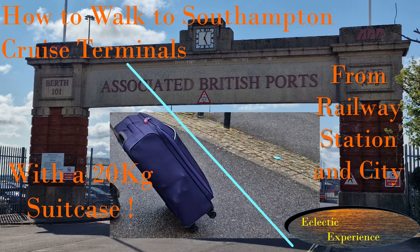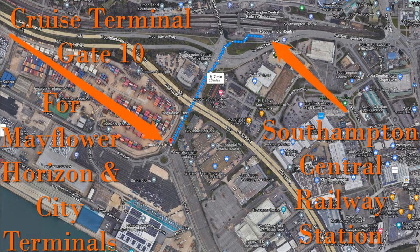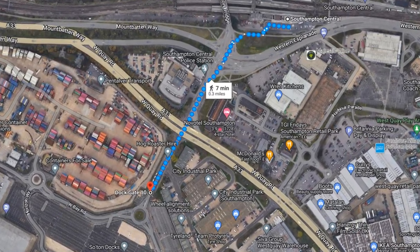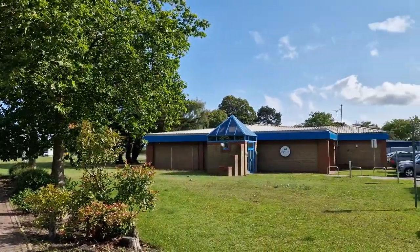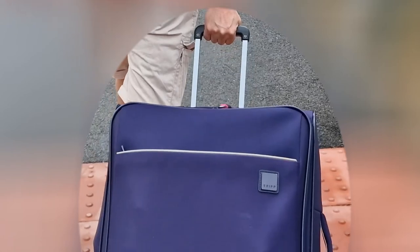How to walk to the Southampton cruise terminal with a 20 kilogram suitcase. When researching how to get to the Southampton cruise terminal, I was very surprised how close it was to the train station and from the hotels in the city centre. However, the cruise company advice was to get a taxi, but according to Google it was only a seven minute walk to the city cruise terminal from Southampton station. So I decided to walk it pulling a 20 kilogram suitcase to see just how hard it was.